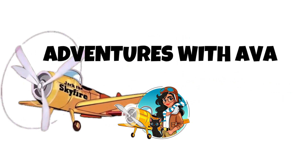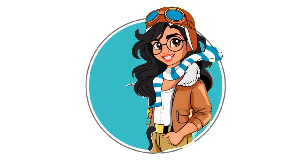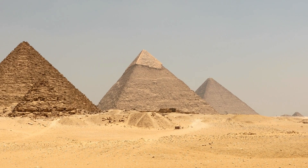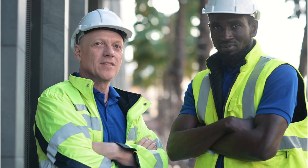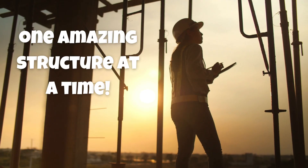Hi, adventurers! I'm Ava Wingfield, and today we're taking a journey through time to visit some of the greatest engineering marvels ever built by humans. From ancient pyramids to space-age towers, let's see how people have shaped the world, one amazing structure at a time.